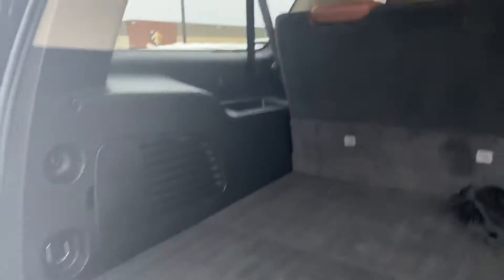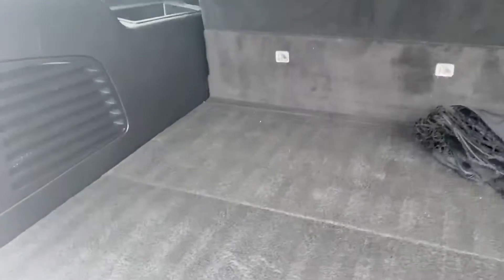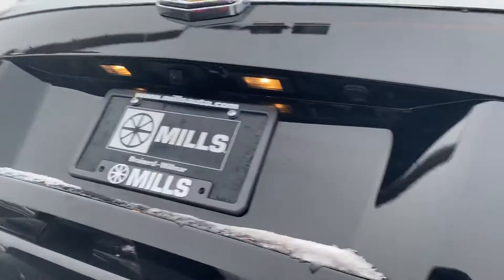Of course, power lift gate, towing package, backup camera. Very clean back here. Power folding third row — it's got a little storage under there. Really unique pin striping on that. I like that. Of course, if somebody didn't like it, it could probably just come right off too.